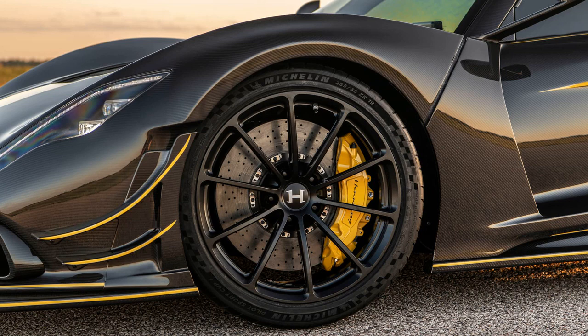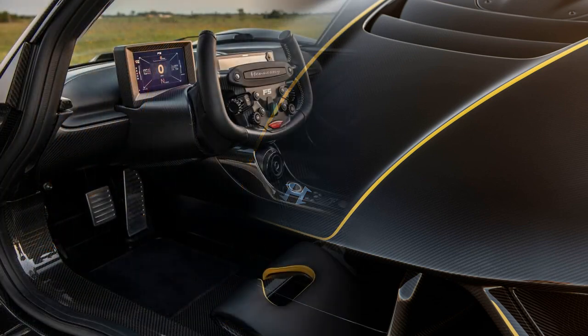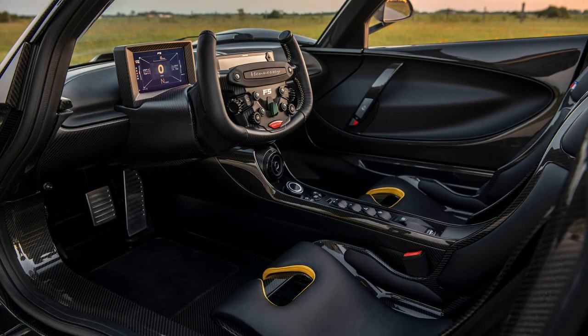Hennessy, the company's founder, describes the hypercar as a timeless work of art that is visually inspiring and physically engaging, thanks to its 1817hp combustion-only twin-turbocharged V8.